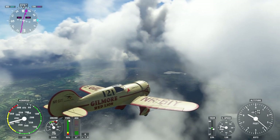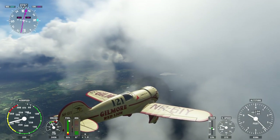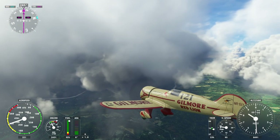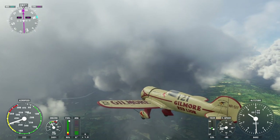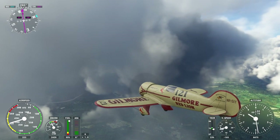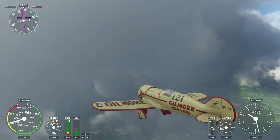Dick Gordon was the command module pilot on Apollo 12. Right now our ground speed is a mere 216 knots. There's very little difference between our indicated airspeed and ground speed, and we're not going to be able to get much higher. It would be a long flight.